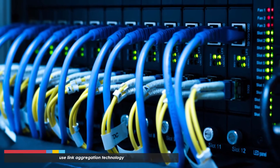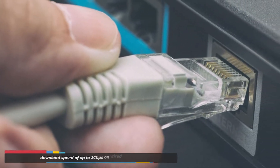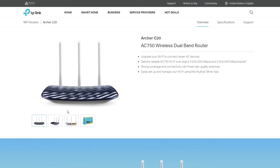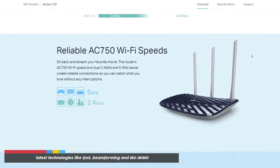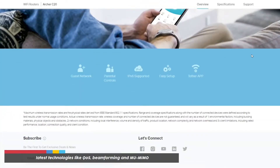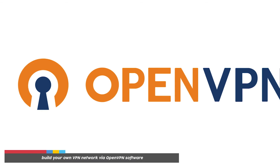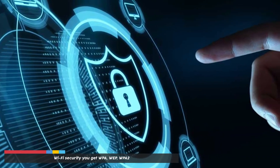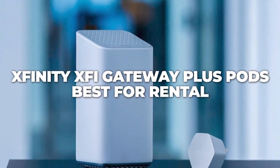The Archer 20 also supports link aggregation technology, allowing you to combine two LAN ports for a combined download speed of up to 2 Gbps on wired connections. It comes with the latest technologies like QoS, beamforming, and MU-MIMO. You also get the opportunity to build your own VPN network via OpenVPN software, and for Wi-Fi security, you get WPA, WEP, and WPA2.